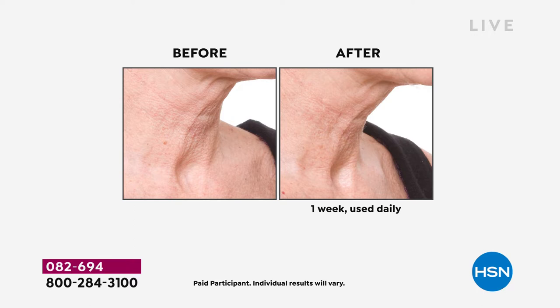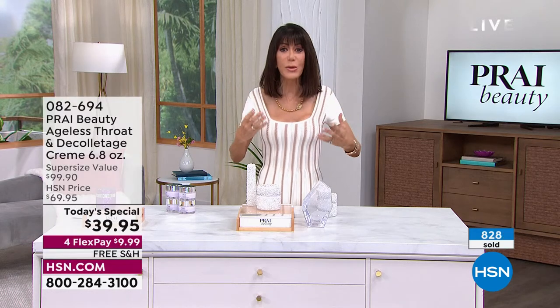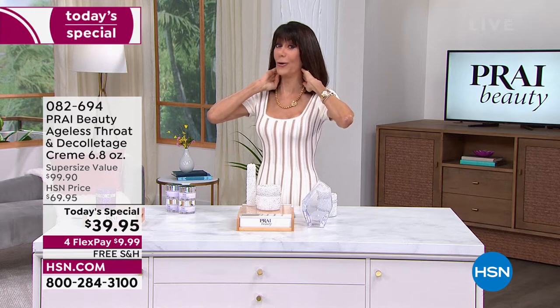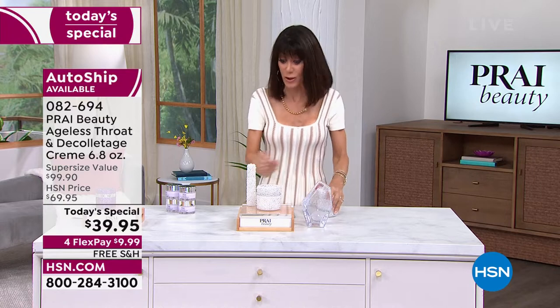The neck ages faster than everything else. We all know what happens with collagen and elastin as we age. Have you ever stood in front of a mirror and kind of pulled your neck back? I know you have, because we all do. Then you are the candidate for this amazing today's special.